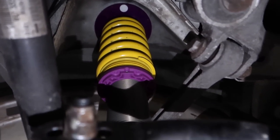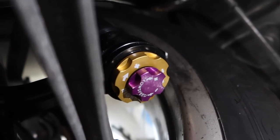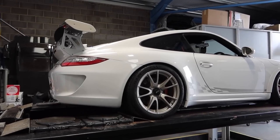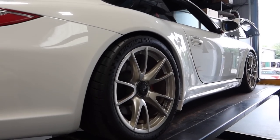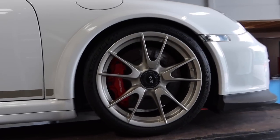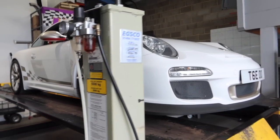Going around the back it's slightly easier to see — they are fully adjustable KW Club Sports. You can adjust them tighter, softer, higher, lower. The ride height I've gone for is pretty much the same as stock — Porsche know how to fill an arch from stock. I got them to do OEM ride height because I don't track this car. It's set up for fast road use.